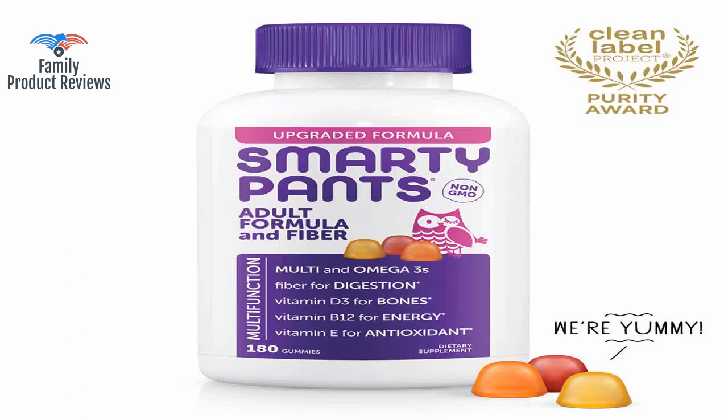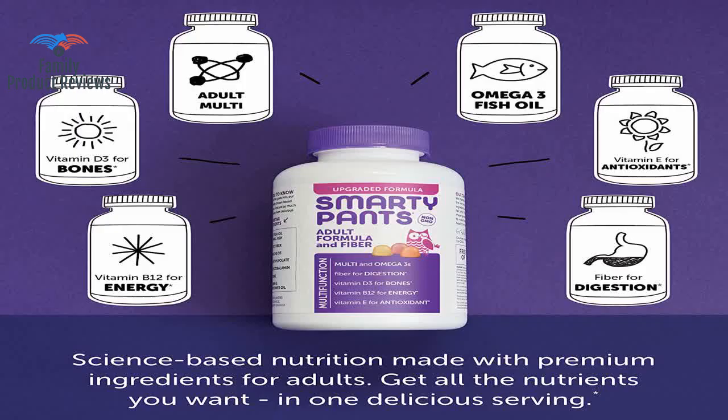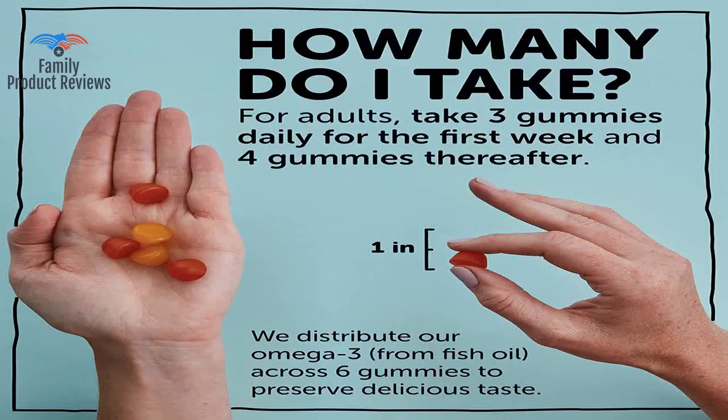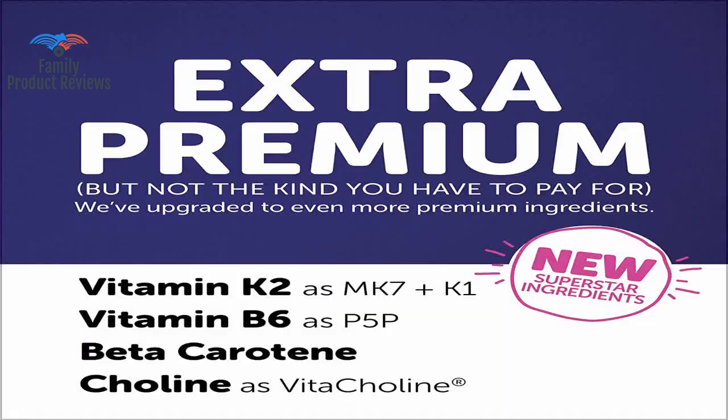Welcome to Family Product Reviews. If you are new here, support us by subscribing. Today we will be reviewing the Smarty Pants Adult Complete and Fiber Daily Gummy Vitamins, Multivitamin Inulin Prebiotic Fiber, Omega 3 EPA Fish Oil, Folate, Methyl Folate, Methyl B12, Vitamin D3, 180 Count, 30 Day Supply.